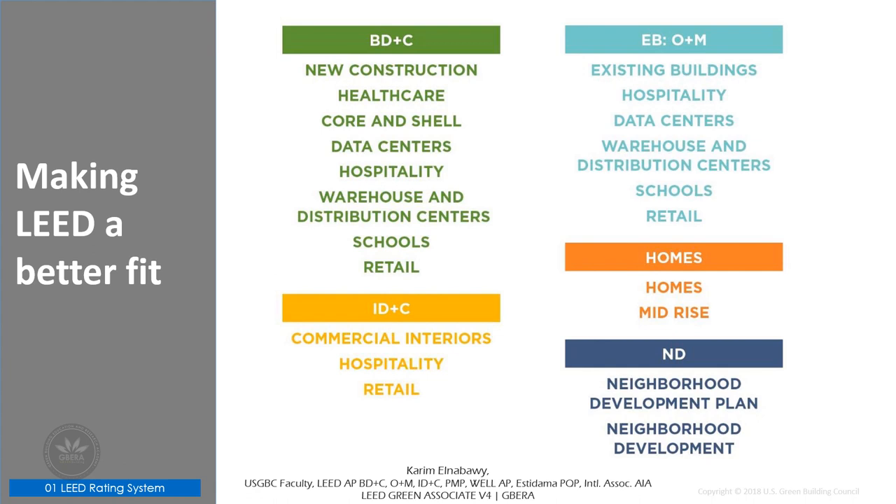LEED version 4 is a baseline upon which regionally specific solutions can be developed in collaboration with the LEED International Round Table. LEED started with largely offices and then moved to educational buildings. Then they started to see what they call partial scale projects, like the split between core and shell and interior design and construction. They also saw existing buildings operations and maintenance applying to different types of projects, including residential and healthcare.